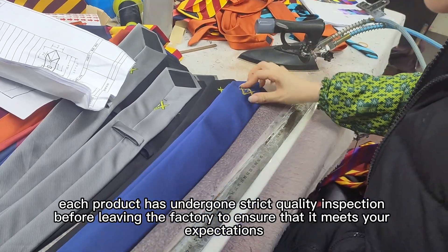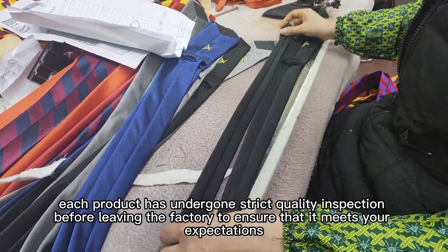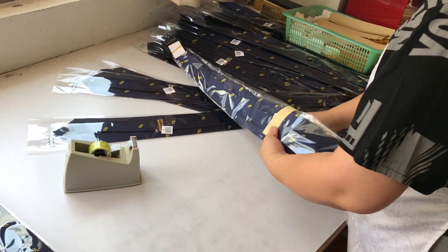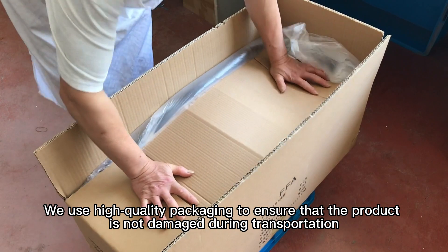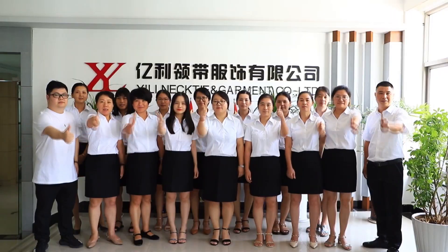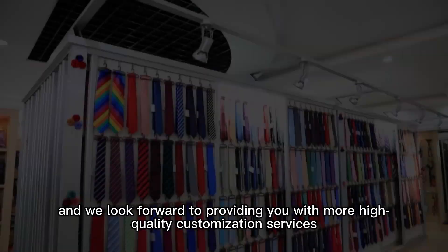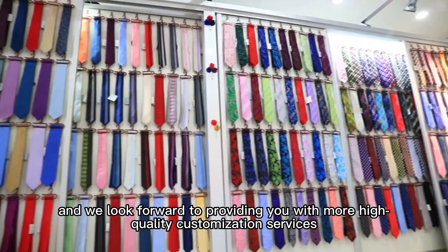Each product has undergone strict quality inspection before leaving the factory to ensure that it meets your expectations. We use high quality packaging to ensure that the product is not damaged during transportation. Thank you for watching, and we look forward to providing you with more high quality customization services.